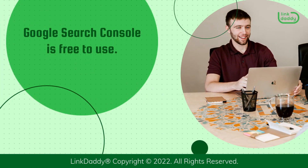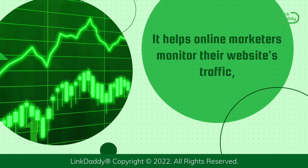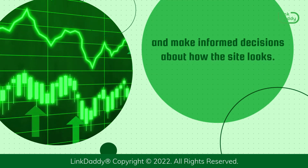Google Search Console is free to use. It helps online marketers monitor their website's traffic, optimize their ranking, and make informed decisions about how the site looks.